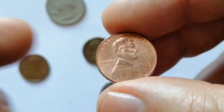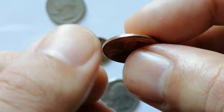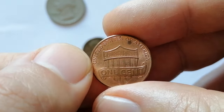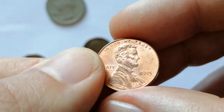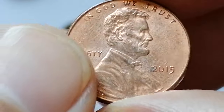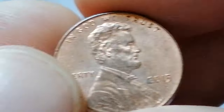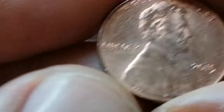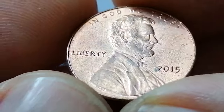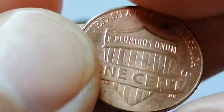The 2015 Lincoln Cent features the Union Shield reverse and was minted in large quantities. The coin weighs 2.5 grams and has a diameter of 19.05 mm. In about circulated condition its value is typically face value or slightly higher. In mint state grades, MS-65 examples are valued around $0.30 while MS-66 can fetch about $1. Higher grades like MS-67 can be worth around $20, and MS-68s can reach up to $100 or more, reflecting the coin's condition and sharpness of its strike.